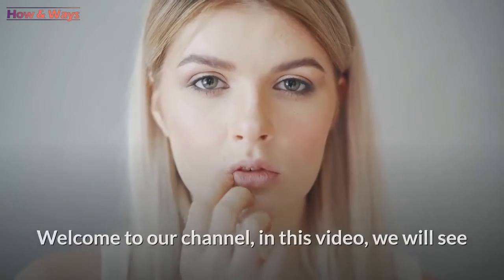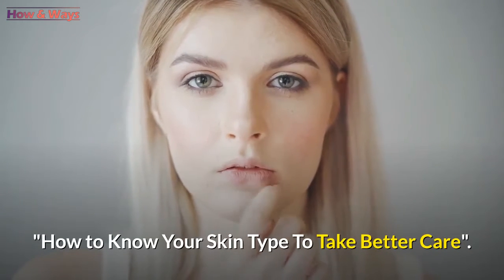Welcome to our channel. In this video, we will see how to know your skin type to take better care.